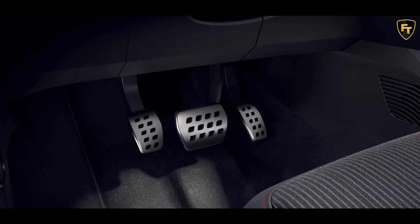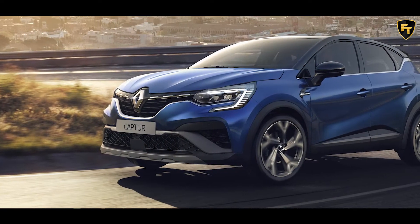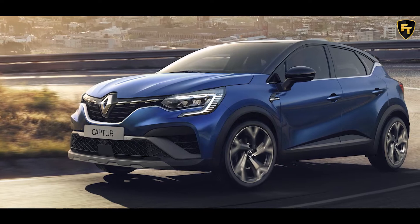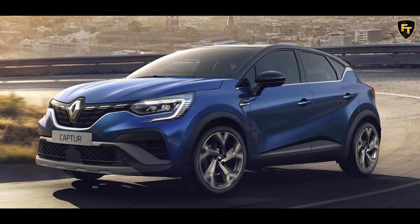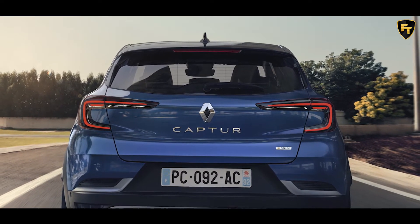The new Captur RS-Line is already available to order in France with the TCE 140 PS petrol engine, coupled to either a manual or a dual-clutch transmission, priced from 28,400 euros and 30,350 euros respectively.